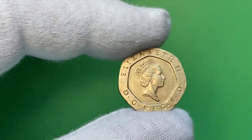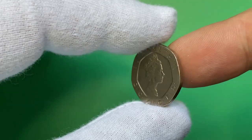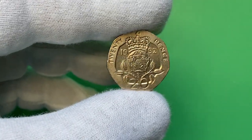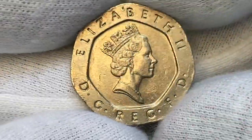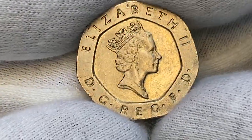Hey everyone. I'm holding a 1992 Elizabeth II 20 pence, minted by the British Royal Mint — a circulated coin in extremely fine condition. The British 20 pence, or 20p coin, is a unit of currency equaling 20 one-hundredths of a pound sterling.